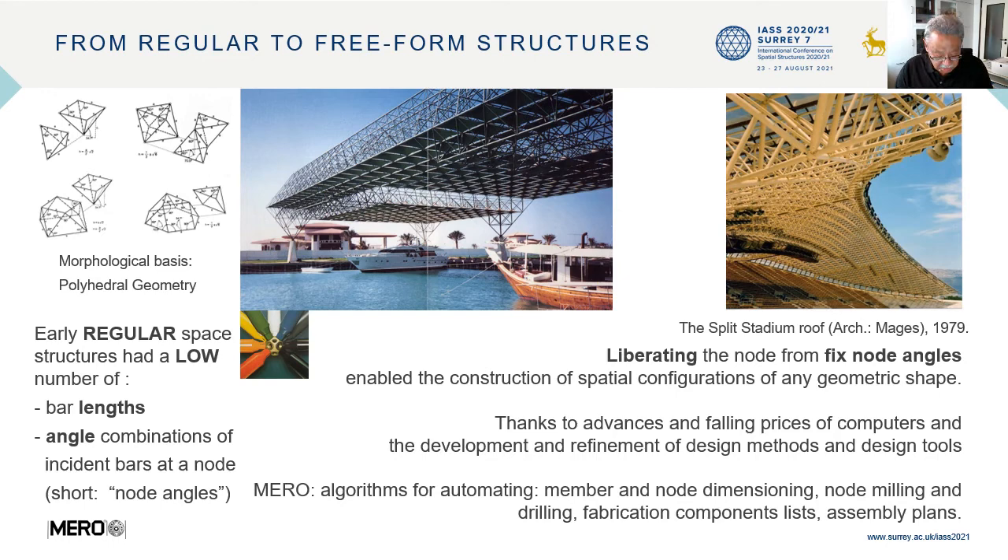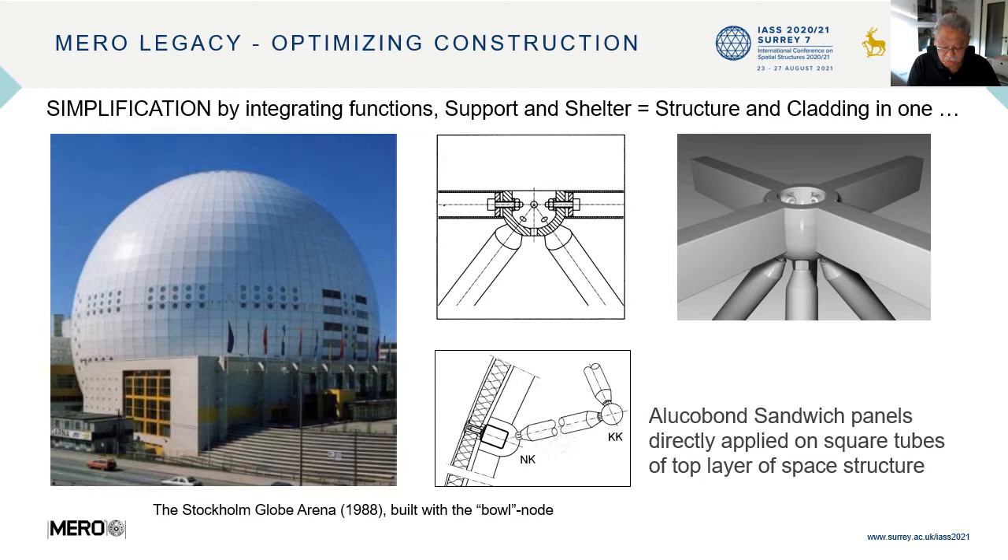The MERO legacy also involves efforts to optimize construction through simplification by integrating functions — that is, integrating support and shelter, equal to integrating structure and cladding in one construction package. For example, the Stockholm Globe Arena, built with a ball node, where sandwich panels were directly applied on the square tubes of the top layer of the space structure.